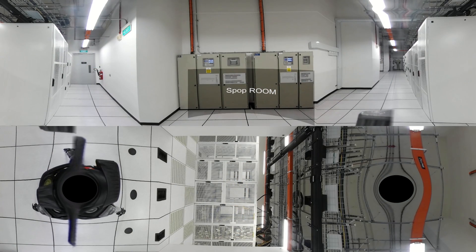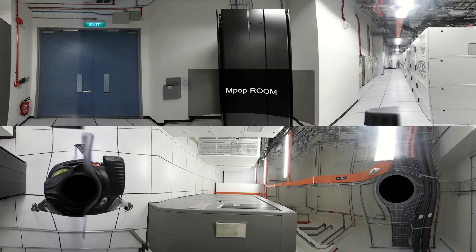Diverse and redundant fibre routes run from the street to the fully redundant main and secondary point-of-presence rooms. The centre also brings together an established carrier-neutral connectivity environment with a wide range of telecommunications carriers, service providers and business partners in an open cross-connect model.